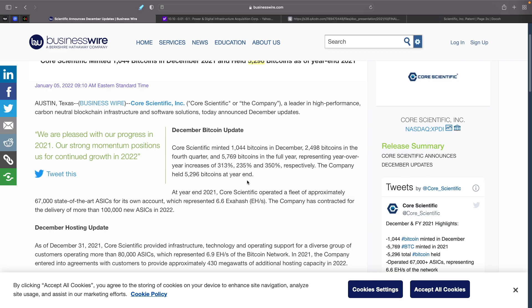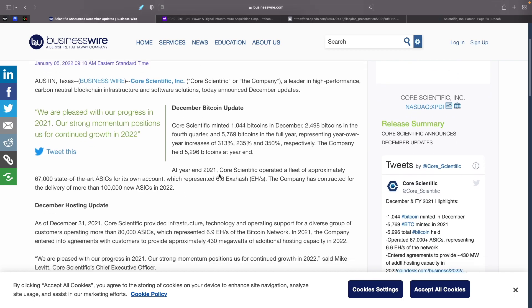The company held 5,296 bitcoins at year-end. Core Scientific operated a fleet of approximately 67,000 state-of-the-art ASICs for its own account, which represents 6.6 exahash for the miners. The company has contracted for delivery of more than 100,000 new ASIC miners in 2022, which will bring them up to around 167,000 combined.